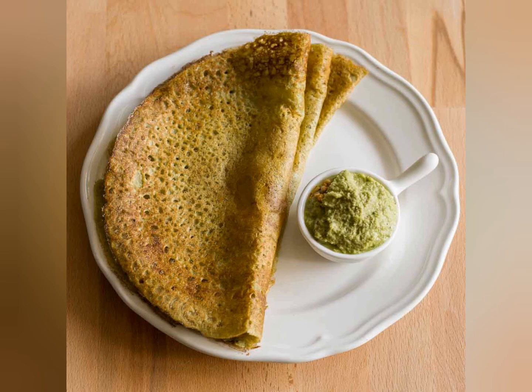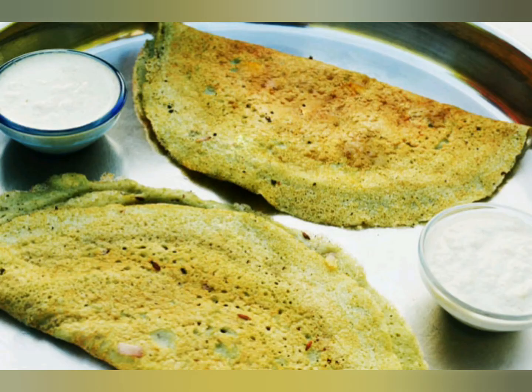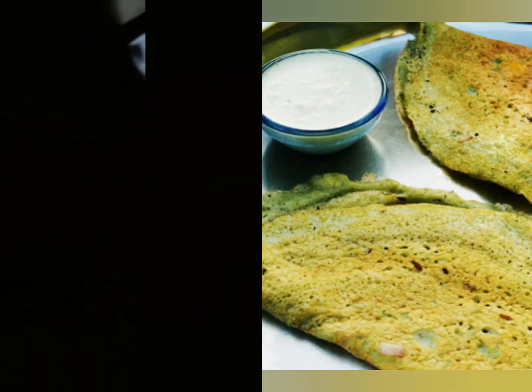Pesarattu is one of the healthy and nutritious options for breakfast and dinner. It is most popularly found in Andhra Pradesh. Thank you so much for watching this video.